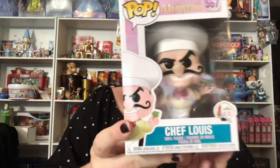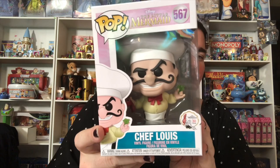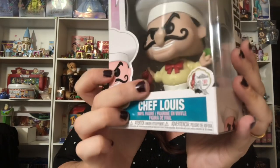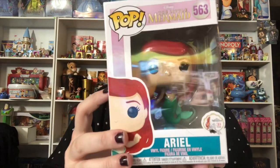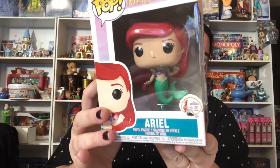Then we have Chef Louis — another great character. My husband said this was his favorite Pop Vinyl they've brought out. It's a very cool segment of the movie: cheeky chef with a cheeky crab, and he's actually holding a crab. Pretty cute.